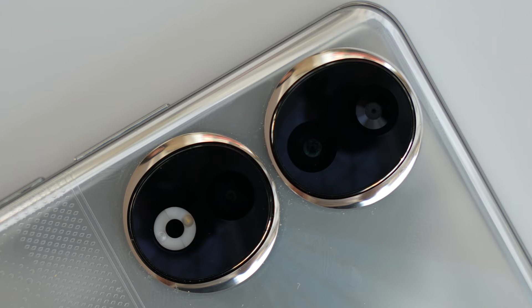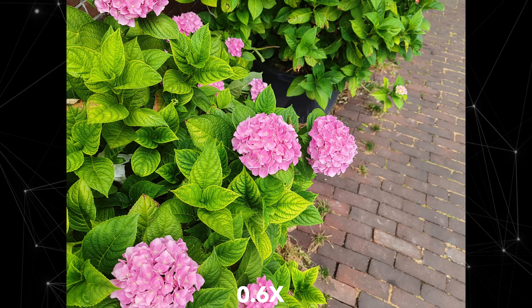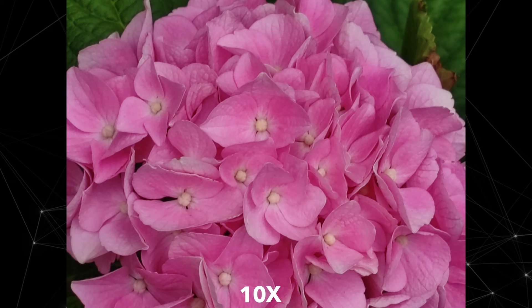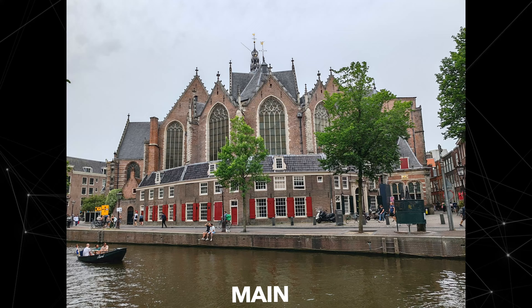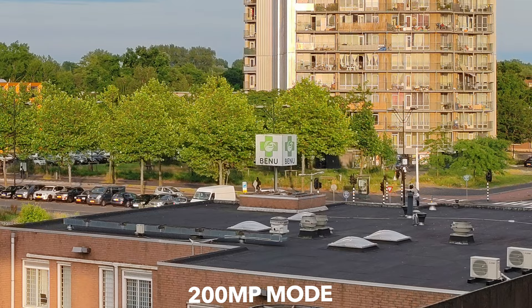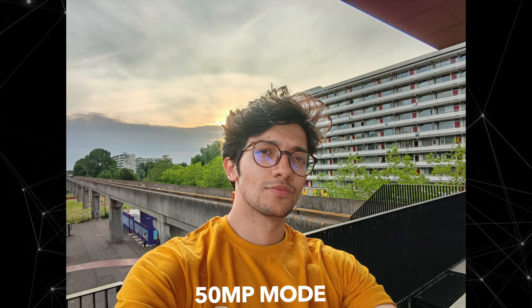We have two huge lenses on the back with a triple camera setup. The main lens is 200 megapixels, along with a 12 megapixel ultra-wide angle lens, a dedicated 2 megapixel depth sensor, and a 50 megapixel selfie sensor. I'm very critical about cameras, and this phone is definitely one of the best I've tested in this price range. The 200 megapixel main sensor captures a lot of detail, combined with Honor's impressive image processing on both the back and front cameras.